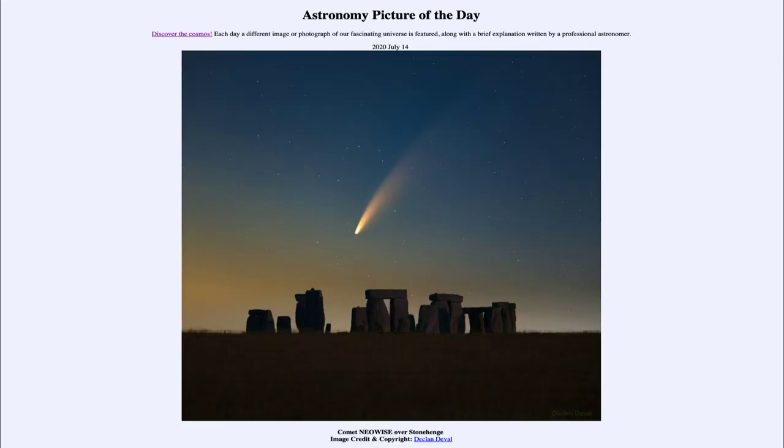Greetings and welcome to the Introduction to Astronomy. One of the things I like to do in each of my introductory astronomy classes is to begin with the Astronomy Picture of the Day from the NASA website, apod.nasa.gov/apod. Today's picture for July 14th of 2020 is titled Comet Neowise Over Stonehenge.